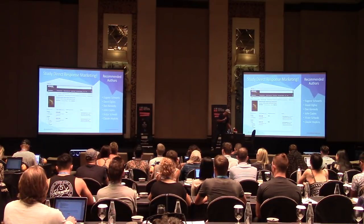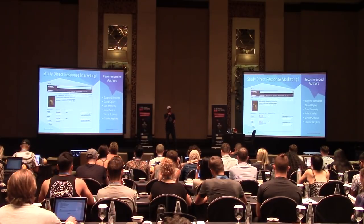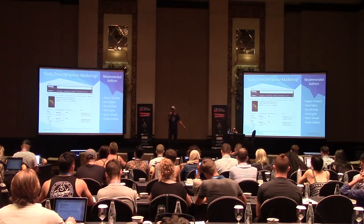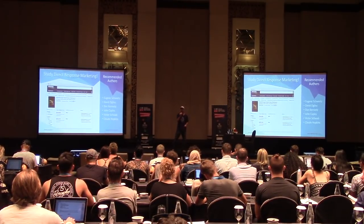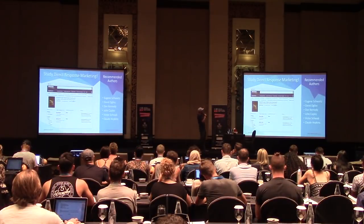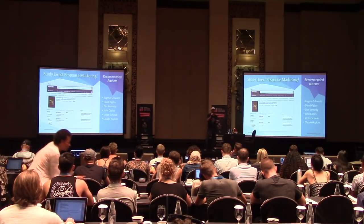The first and probably most important thing: you have to be a student of direct response marketing. Facebook ads is like fuel. If you just have a pile of sticks on the ground and you pour gasoline on them, nothing's going to happen. You have to have that fire stoked, and that comes from direct response marketing.